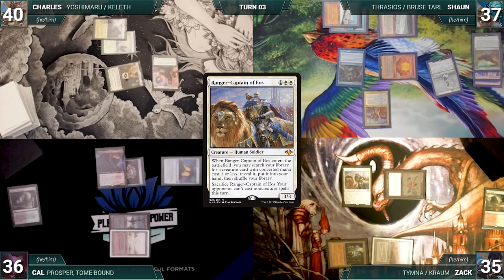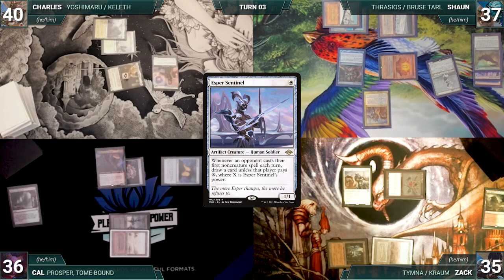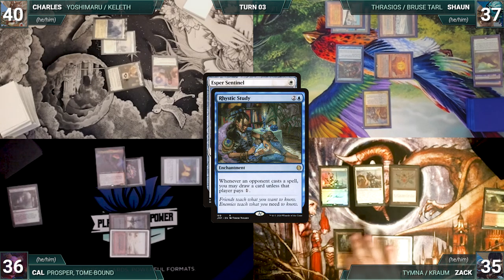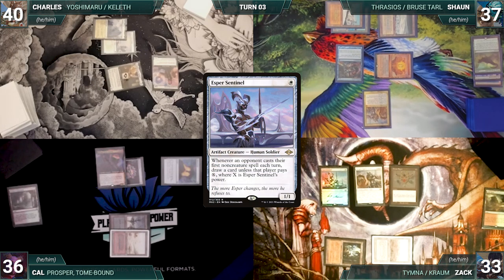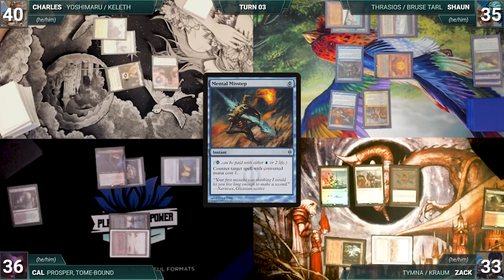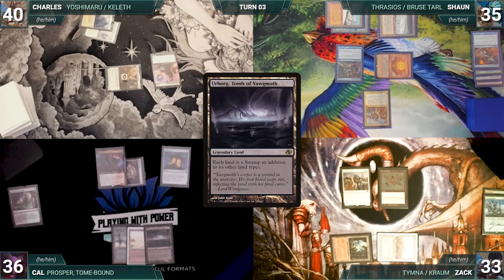Zach draws and casts Esper Sentinel — Mystic Remora triggers, and Zach taps his Ancient Tomb to pay for it. In response, Sean pays two life to cast Mental Misstep, countering Esper Sentinel. Zach ends his turn. During his upkeep, Cal wins his Mana Crypt roll. He draws and plays Urborg, Tomb of Yawgmoth, and casts Dauthi Voidwalker, paying for Mystic Remora.